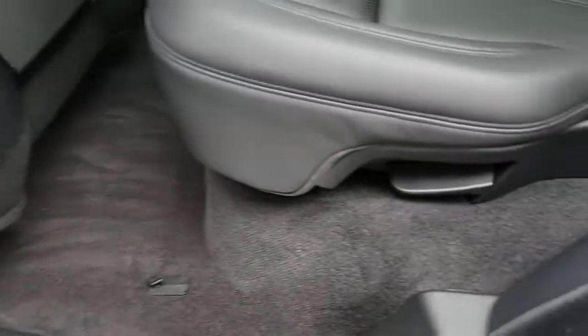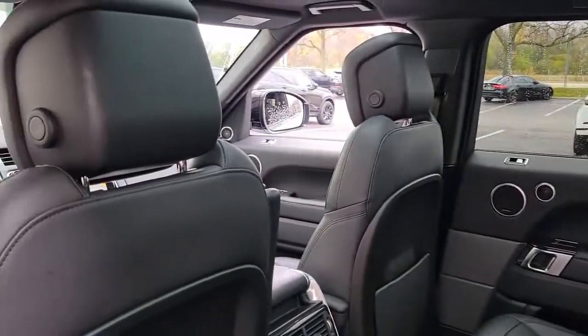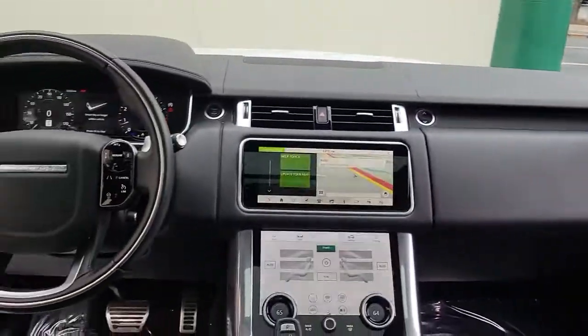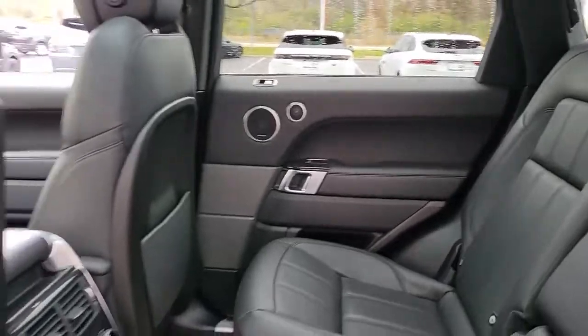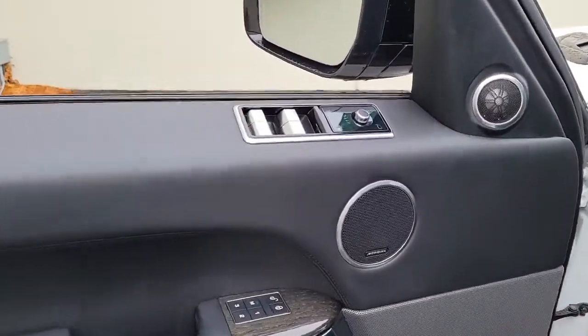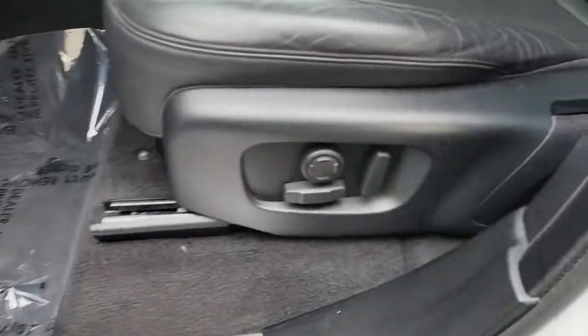Feel the optimism true luxury inspires when you're at the wheel of this exceptional Range Rover Sport. Our staff will toss you the keys and give you an outstanding customer experience. We'll see you next time.